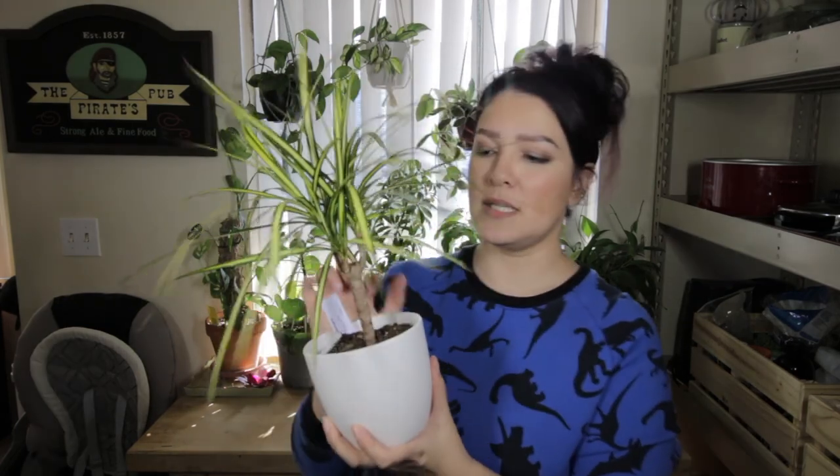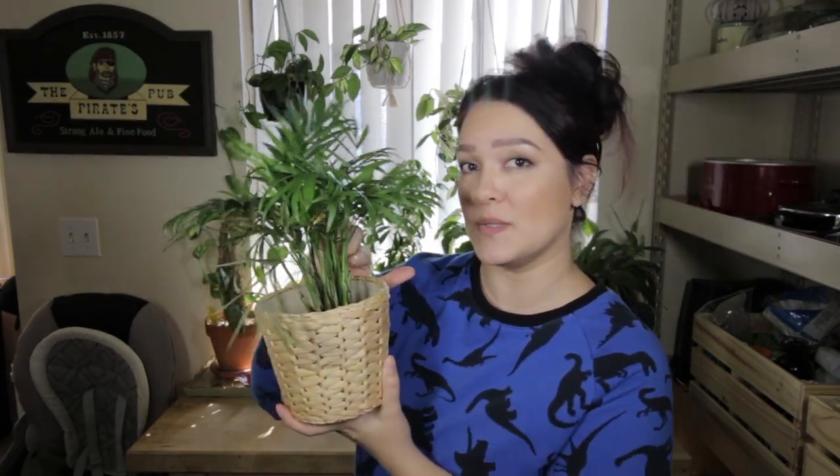When determining watering needs, also consider stem thickness. On this Dracaena, for example, the very thick trunks or stems from which the leaves protrude are also very water-retaining, so it might hold more water. In contrast, the parlor palm has very thin trunks or stems, meaning it has less water to retain.